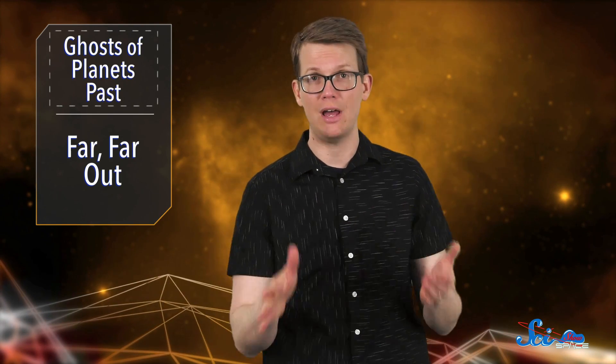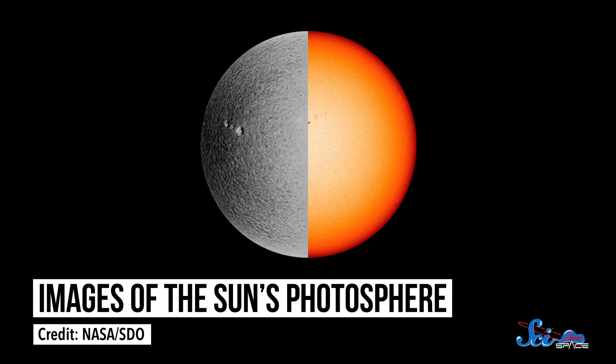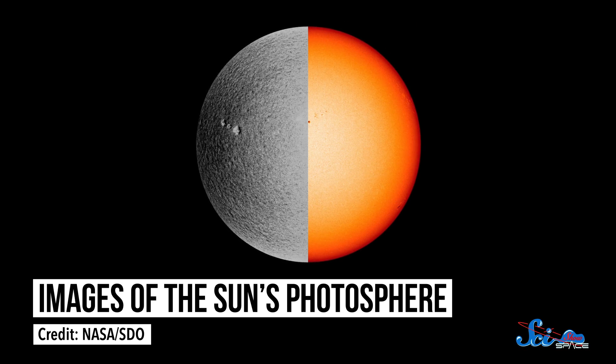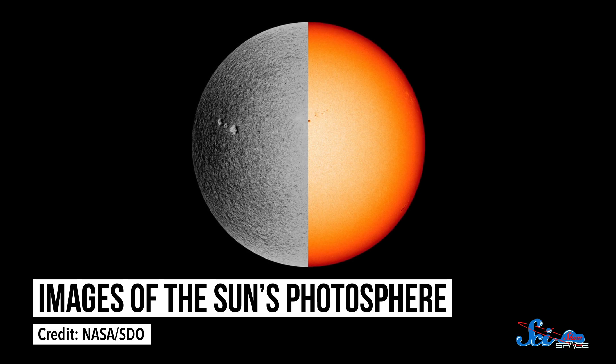Then they looked at the amount of lithium and compared that against the ratio of elements found in other objects like the Sun and meteorites. And ultimately, the team concluded that they were looking at vaporized crust from destroyed planets hiding in white dwarf photospheres.